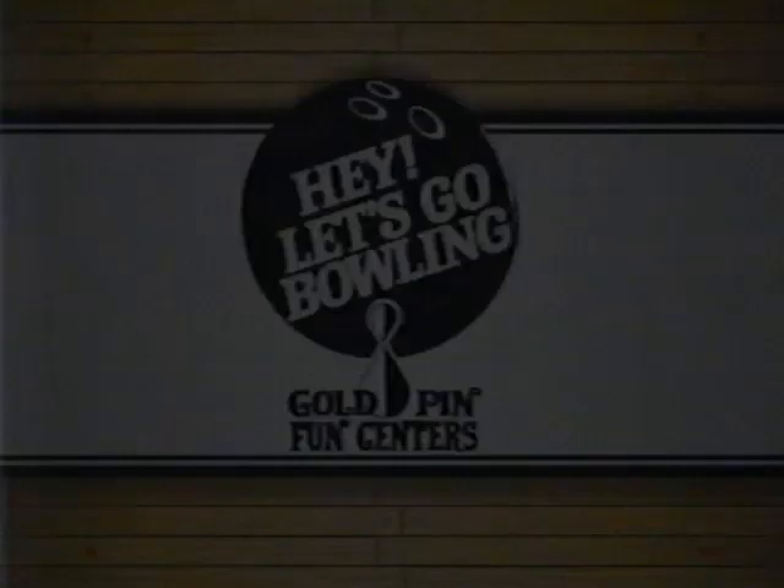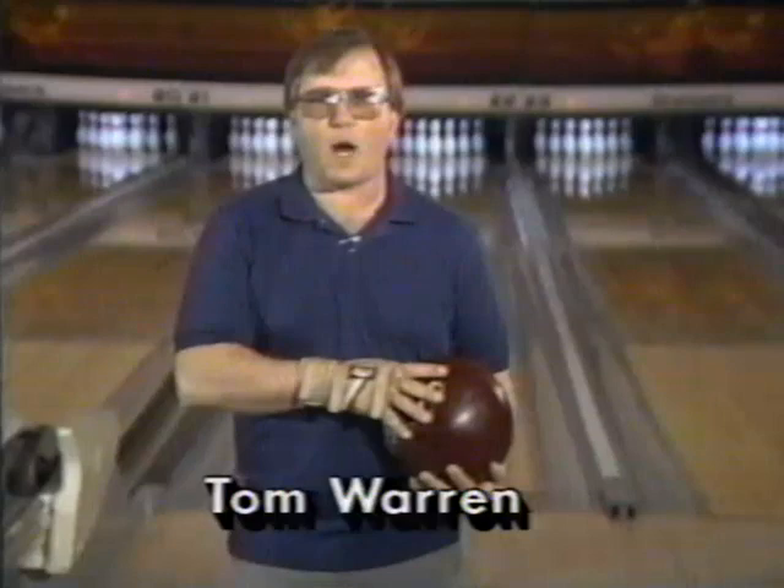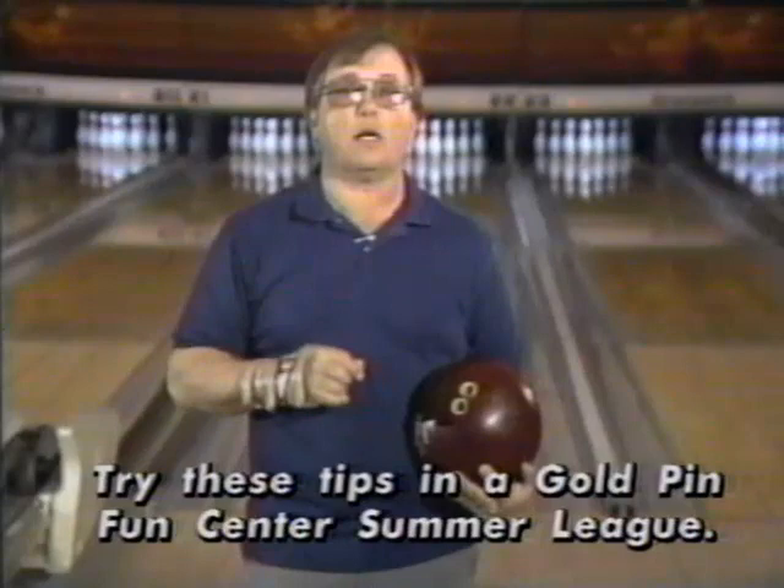Today's bowling tip brought to you by Gold Pin Fun Centers. There are a couple ways to make your bowling more economical — get more out of your practice and make it cheaper. One way: when you go bowl, throw your first ball at the 10 pin, your second ball at the strike. This way you get practice on both for the price of one. Another way is to find out when your center has reduced rates and bowl at that time.